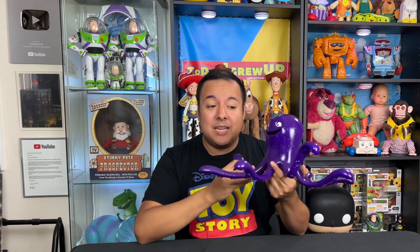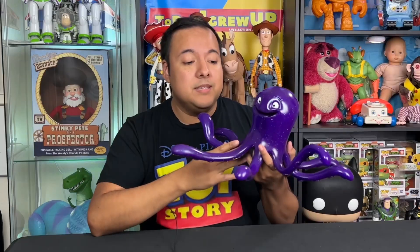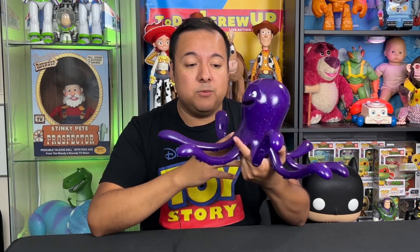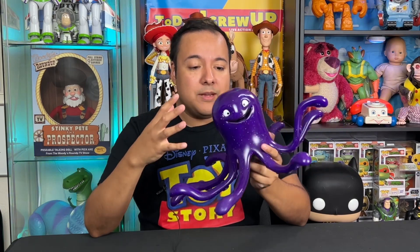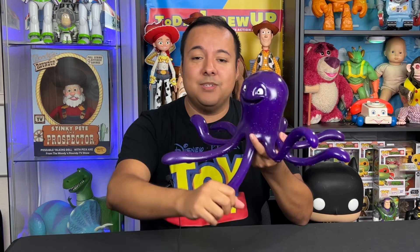Here is Stretch outside of the box — and can I say, wow, this is incredible. This is the dream Stretch for me that I always wanted in my collection. Finally, something that's Movie Accurate Scale. I love the glitter around it. The coloring is perfect. The soft tentacles that are flexible makes it so realistic to the movie.